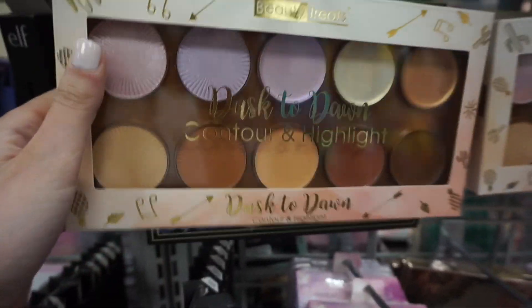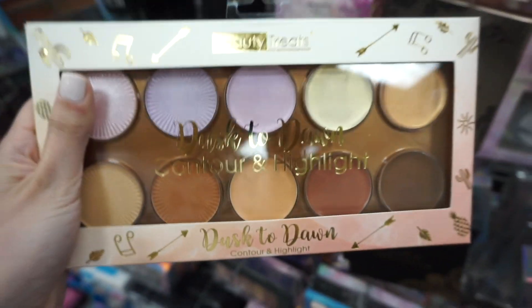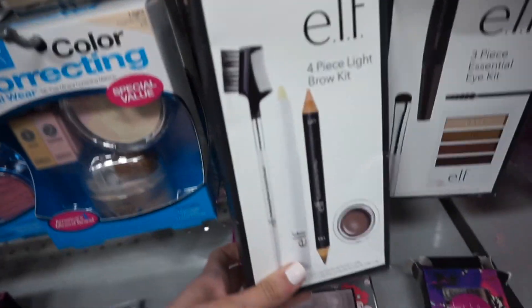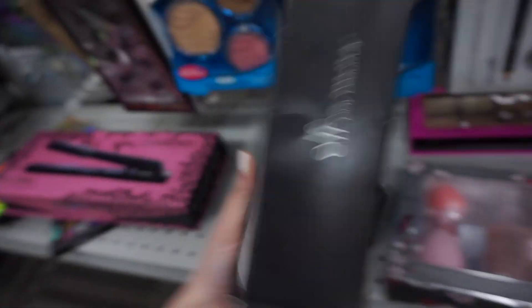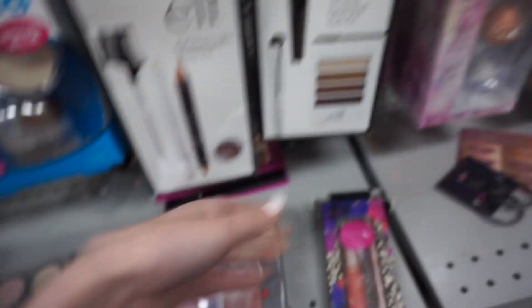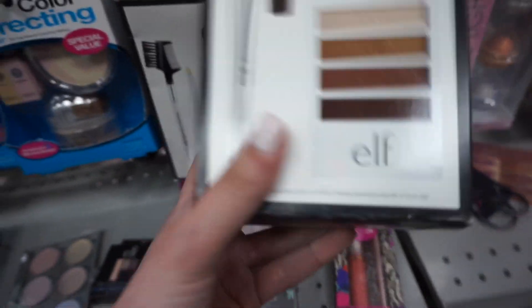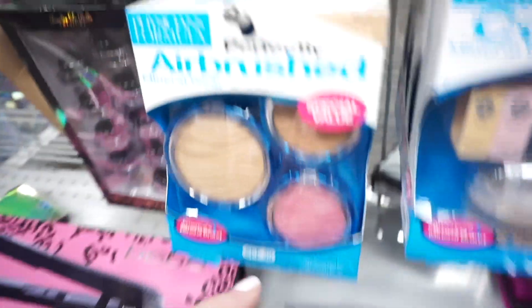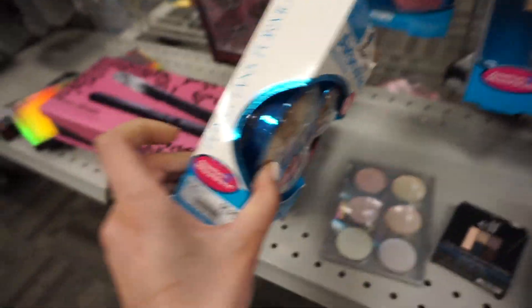There's a Beauty Trees Dust to Dawn contour and highlight set with some creams and powders for $5.99. They have these little ELF sets — the four-piece Light Brow Kit which has my favorite brow gel in it for only $4.99, really good price. They also have a three-piece Eye Essential Kit from ELF for $4.99 as well.